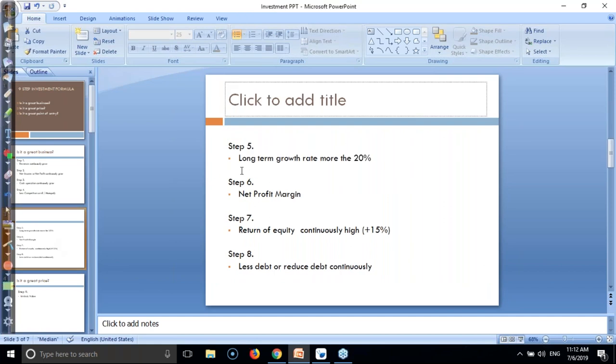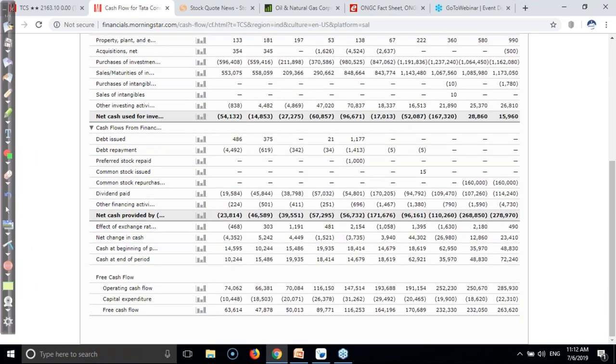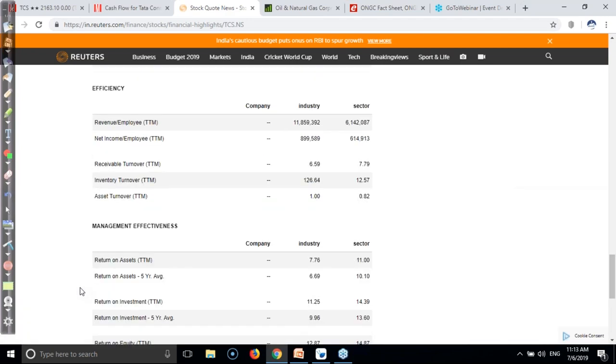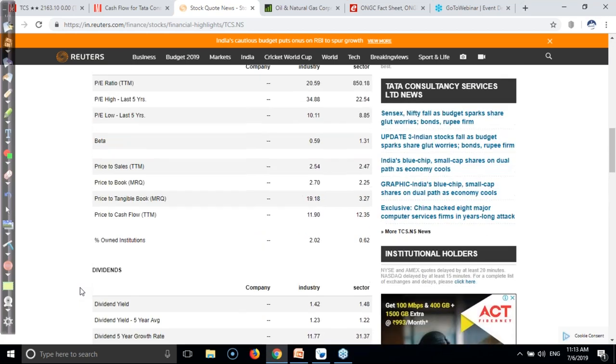Step number five: long-term growth rate should be more than 20%. For example, if you want to invest in TCS, their long-term growth rate should be more than 20%. I'm using another website called Rotor where you can find the growth rate of a company. Always remember: the growth rate should not be less than 20%.